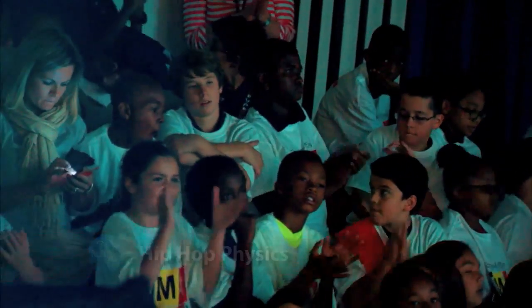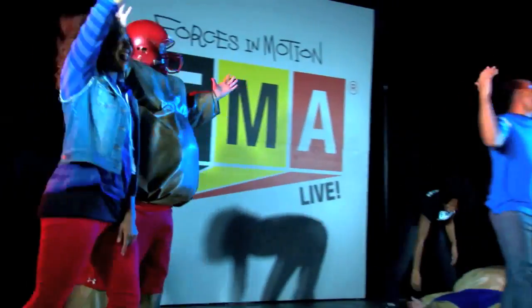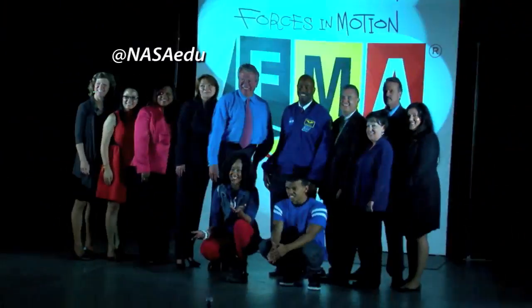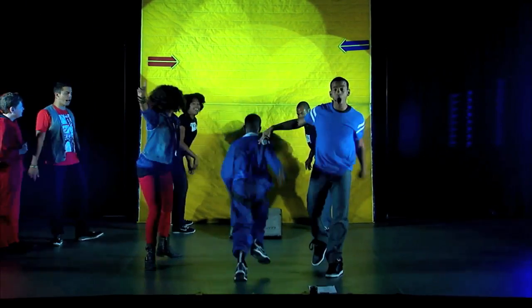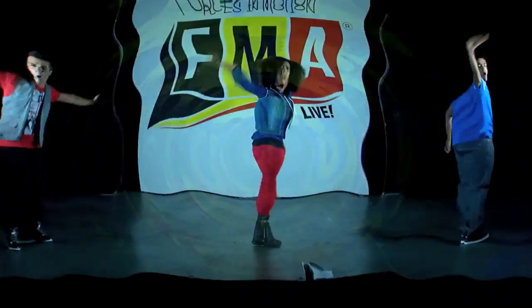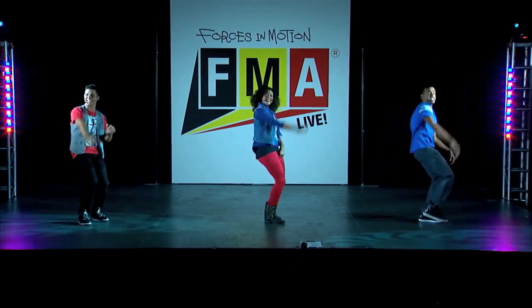Students at Hardy Middle School in Washington, D.C. were treated to a high-energy hip-hop physics show when FMA Live – Forces in Motion kicked off its 2013 season. A collaboration between NASA and Honeywell, the live interactive ensemble teaches Newton's Laws of Motion and Universal Laws of Gravity using actors, dance, music videos, science demonstrations, and video interviews with scientists and engineers.